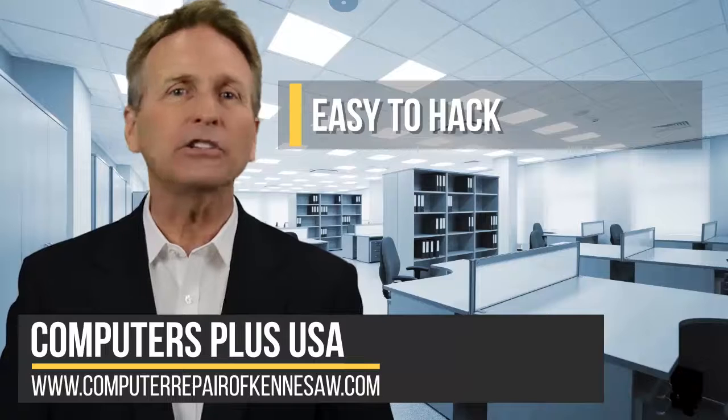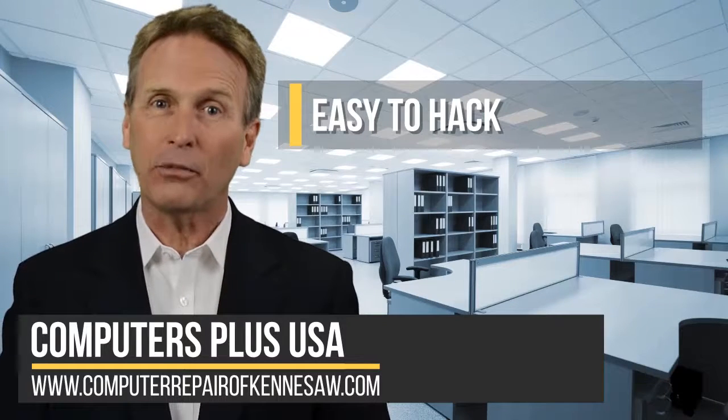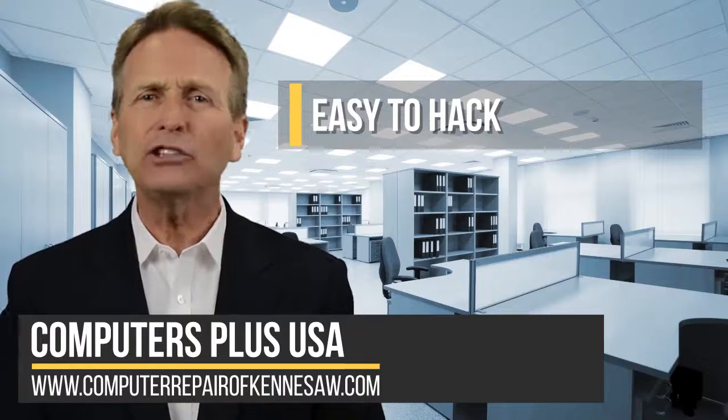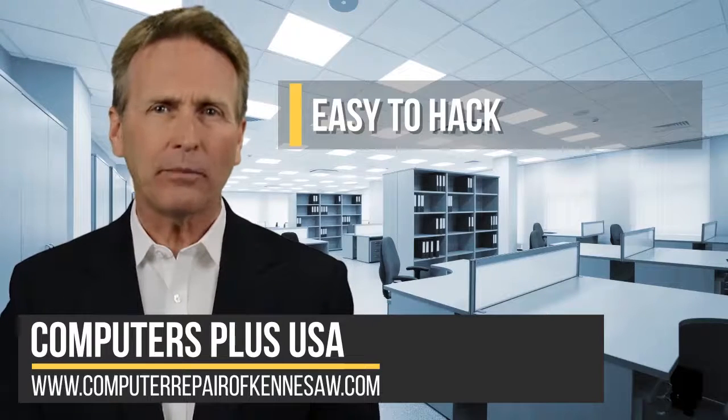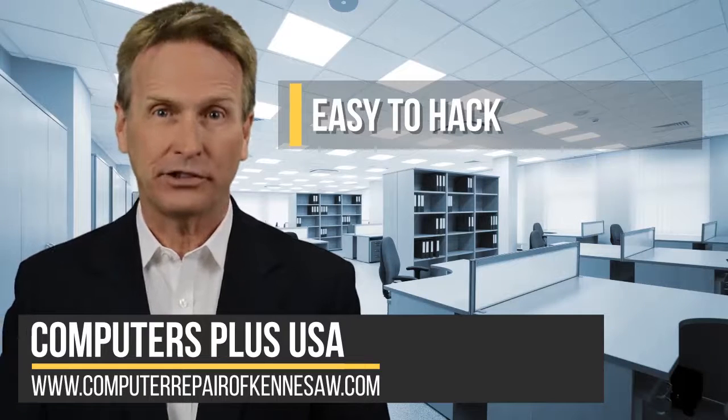Number one: easy to hack. Hackers know that a significant percentage of users won't change that default password, and they've made and shared lists of the most common default passwords, which makes it easy for even a novice hacker to break into your system.